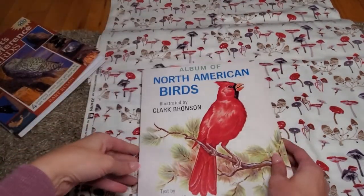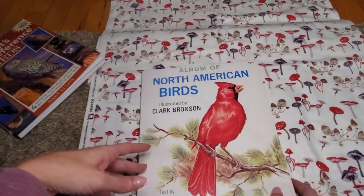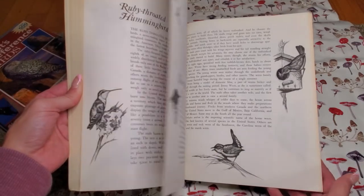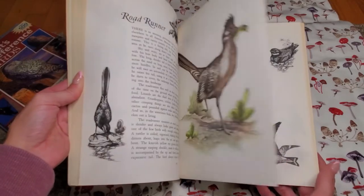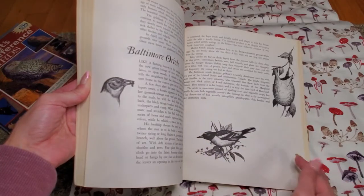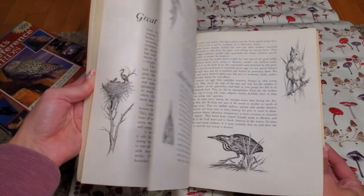Album of North American Birds — I got this from a thrift store and it's 112 pages. I paid two dollars for it. I couldn't pass it up even just for some of the black and white pictures on the sides, which are really nice. It's all North American birds.